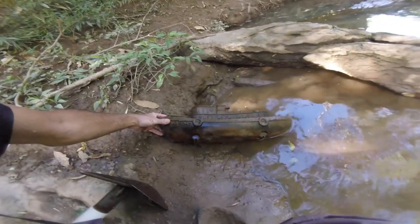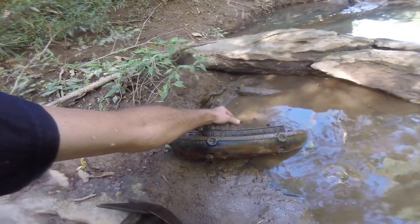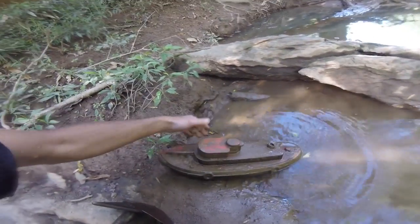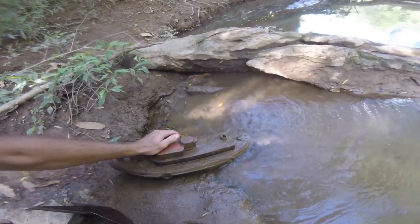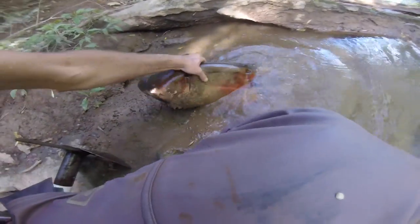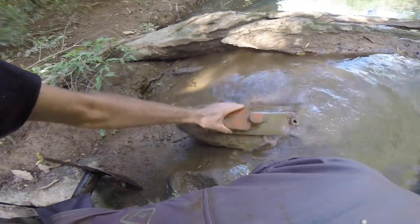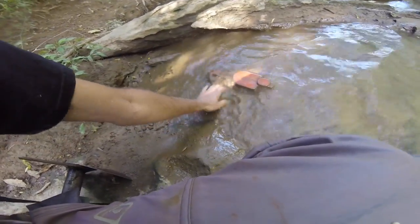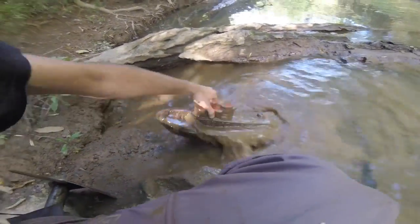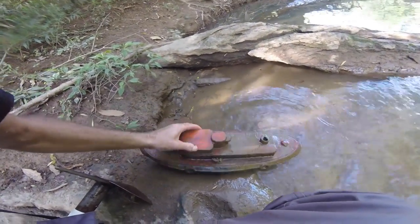Look at this — that's pretty cool. It's a tugboat. I wish I had a way to carry that out of here, I really like that. Pretty cool. But I don't think I'll be carrying it out. That's super cool though. I'd have to imagine that's from the 70s or 80s. I love it.